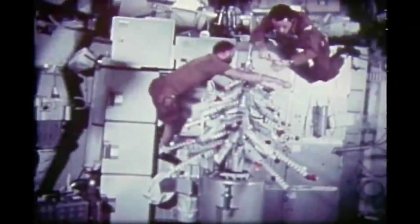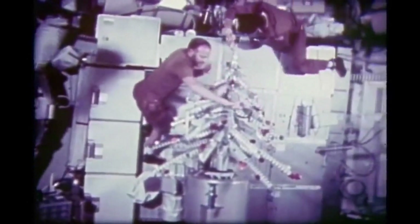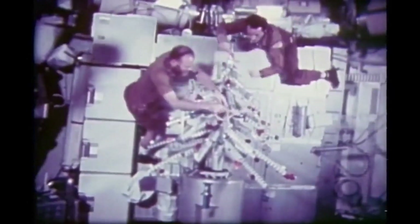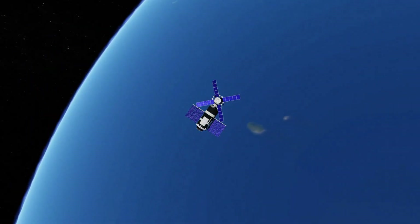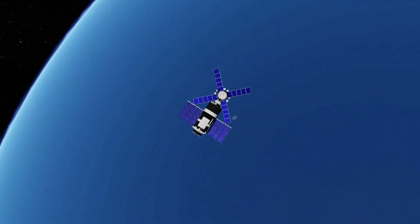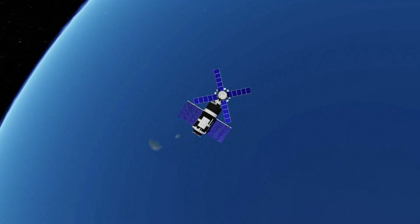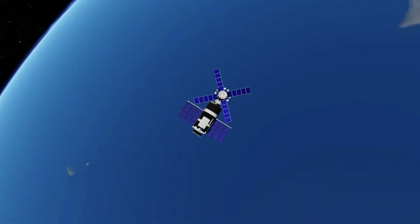Despite reduced performance due to exhaustion from intense work, the Skylab 4 crew provided greater scientific and technical contributions than the previous crews. After accomplishing their tasks, they returned to Earth in early 1974. A Skylab 5 mission had been planned to follow, but Skylab 4 would mark the end of the Skylab missions. Due to budget constraints and NASA's shift in focus to the space shuttle program, the space station was put on the back burner for a long period.